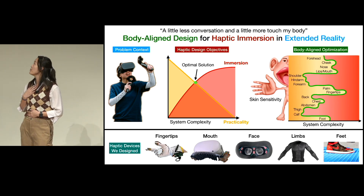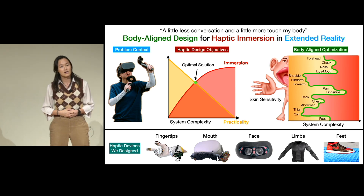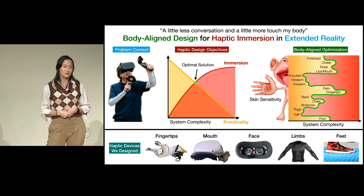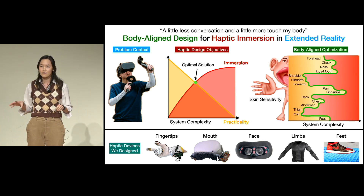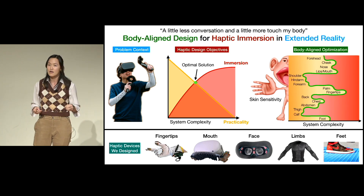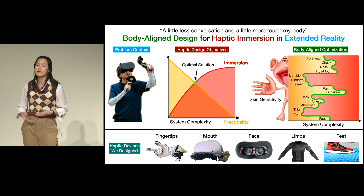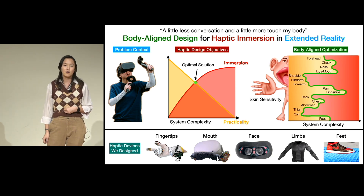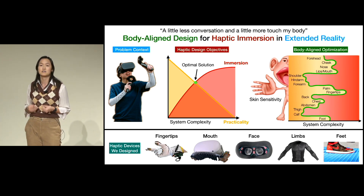In my research, I propose a new multi-objective framework for developing haptic devices, optimizing across the ideals of immersion and practicality. You can see these graphed in the middle on the axis of system complexity. As we throw more money and engineering effort into developing a complex system, it typically becomes more immersive, but it also becomes impractically expensive and bulky, making it more inaccessible. So an optimal solution in my framework is one that is immersive enough that it's still interesting, but practical enough that users will actually use it.